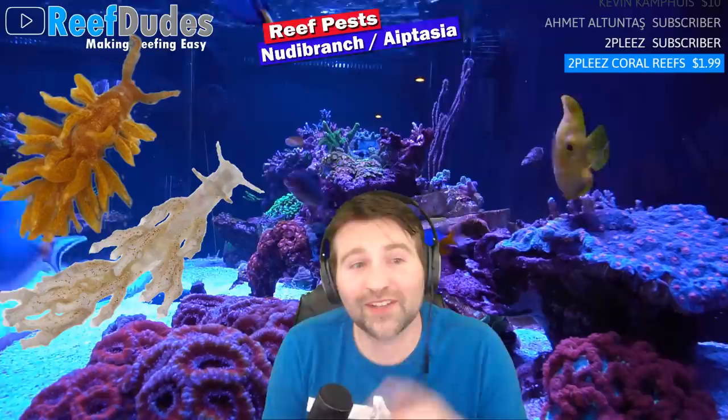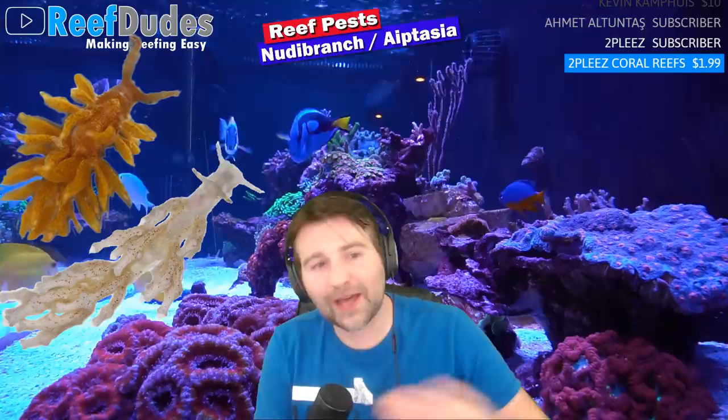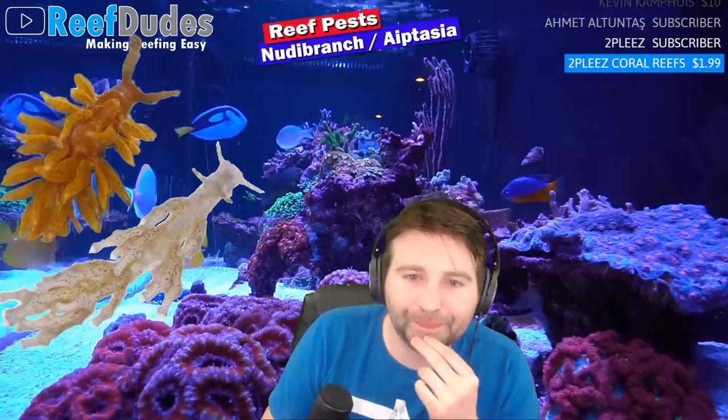Dinoflagellates is a whole big topic — I've done a good stream on that one with Chris from Elegant Corals. The quick and dirty overview: you essentially introduce a bacteria to fight it. Dr. Tim's Waste Away has the beneficial bacteria. You increase aeration, take off your skimmer, and carbon dose to raise an army of bacteria to fight the dinos, then tone it back down once it's in line. If you want the detailed version, there's a full 45-minute stream on beating dinos.